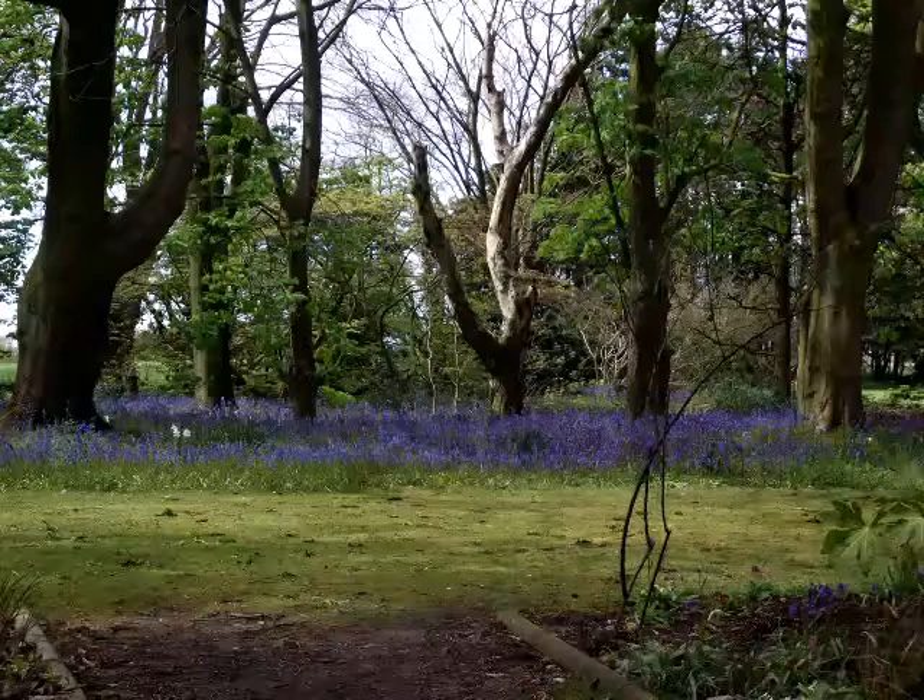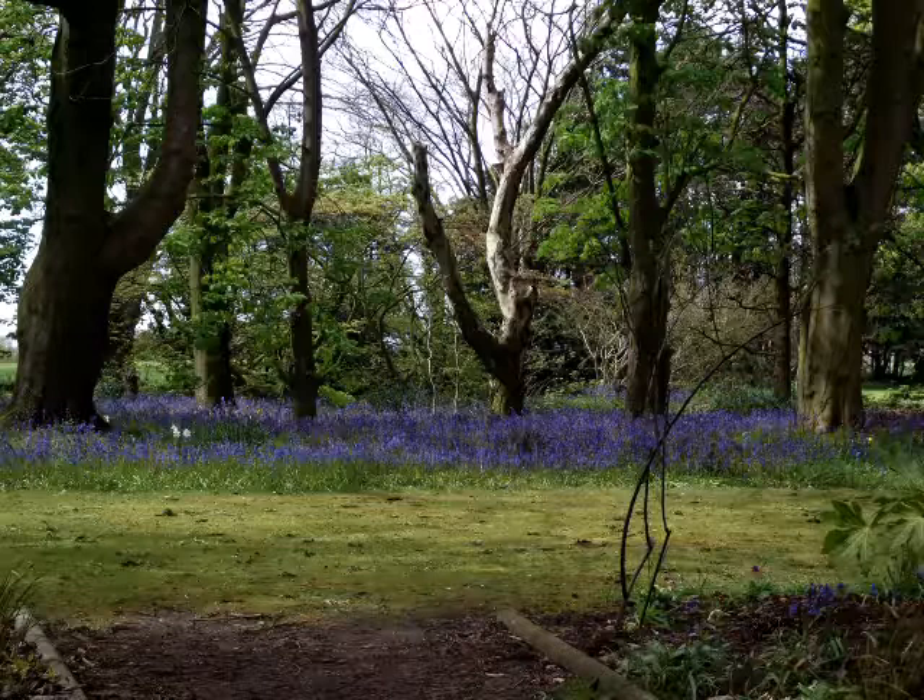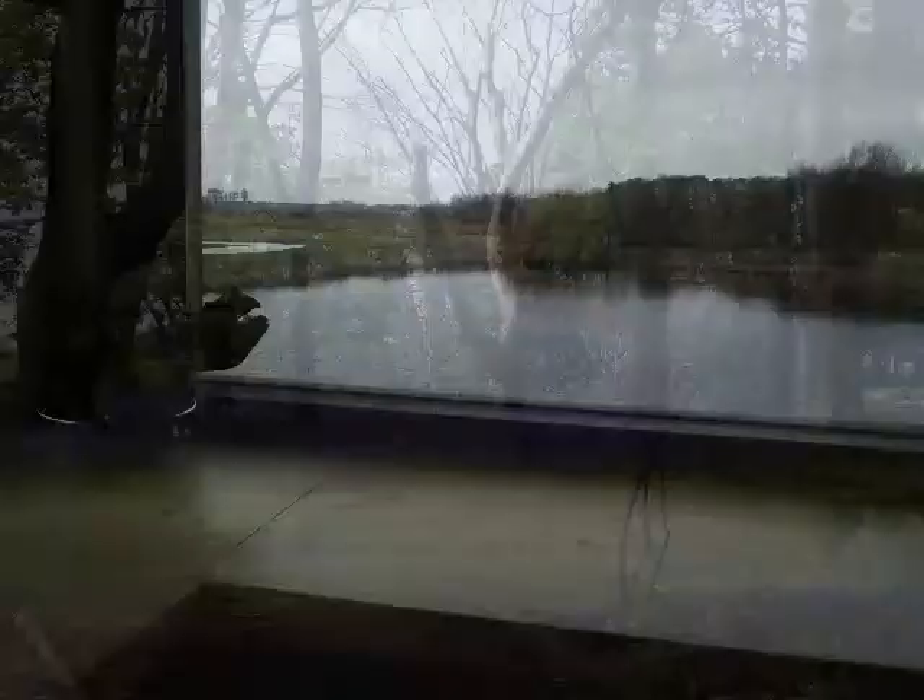Visiting. RSPB Burtonmere Wetlands can be found by heading towards the village of Burton on the Wirral and then following the brown signs. The path to the mere is a woodland trail that contains a stunning bluebell carpet in spring.